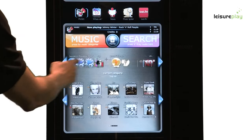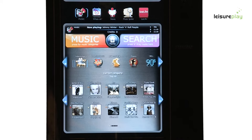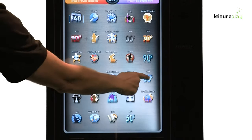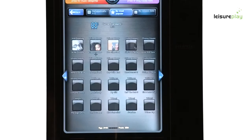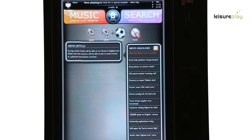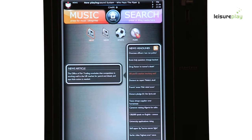The Venue Hub has a wide range of popular genres such as indie, rock, pop and Irish, or if you prefer, go straight to the era of your choice including the very best of the 60s, 70s, 80s and 90s music. The Venue Hub also interacts with your customers by providing live news feeds including current affairs, latest sports headlines and music news.